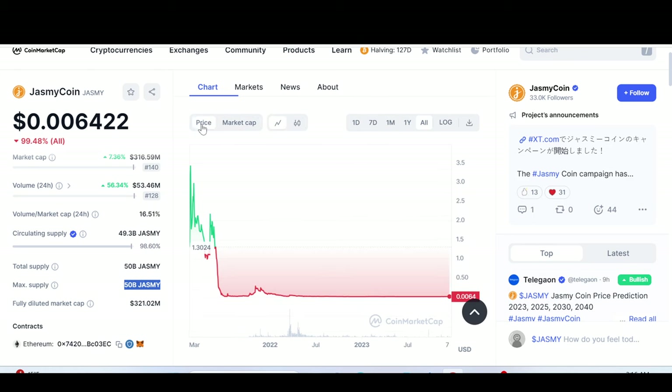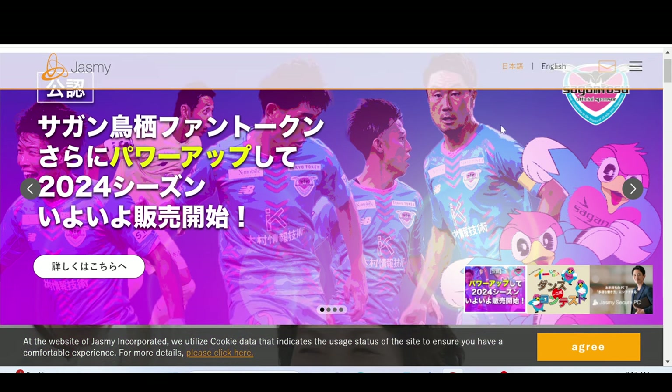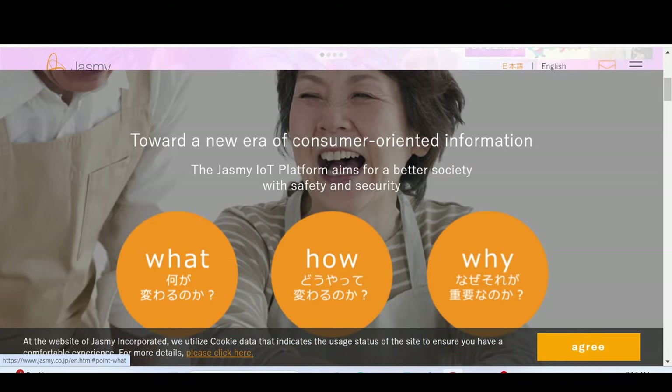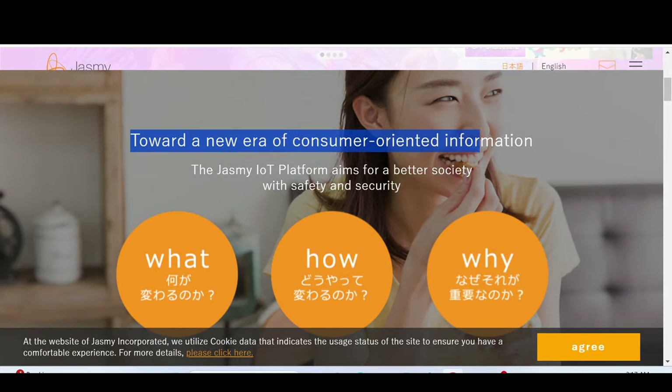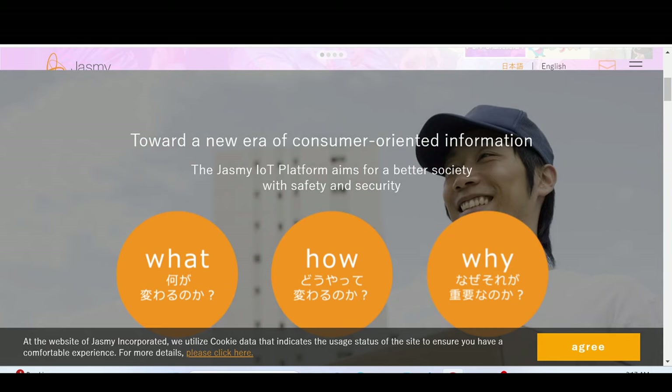Jasmine has a lot of skeptics as well as very ardent and passionate supporters. Let me tell you why the supporters are bullish. This is the Jasmine website — I've translated it into English. Basically, Jasmine is an internet of things platform that aims for a better society with safety and security. In a nutshell, what they aim to do is democratize data.